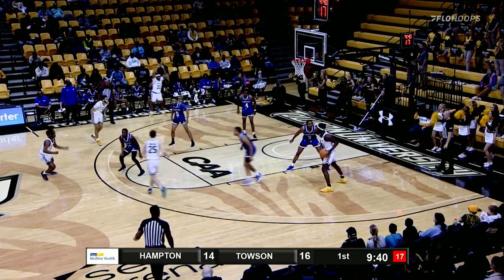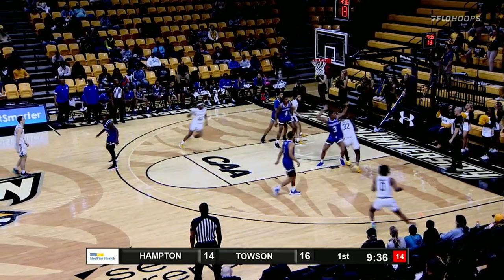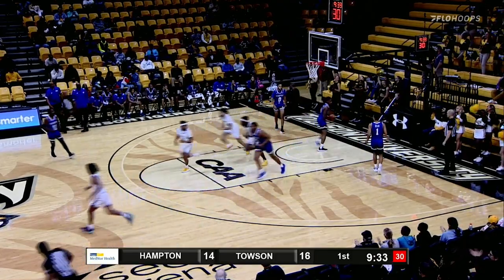Get it to Charles, right of the lane. Backing in on Mullen, backing in, spins underneath. Finger roll, and he scores.